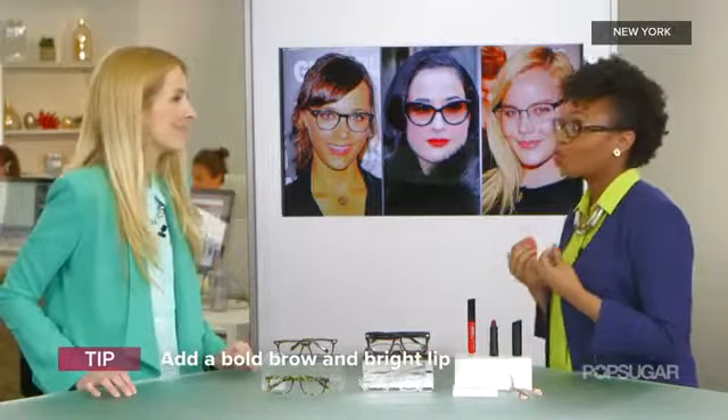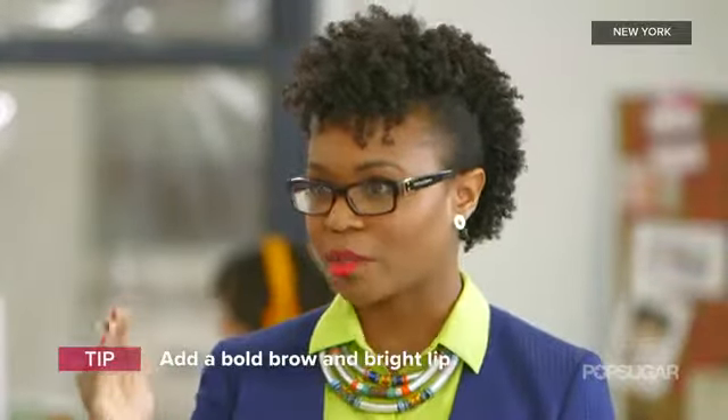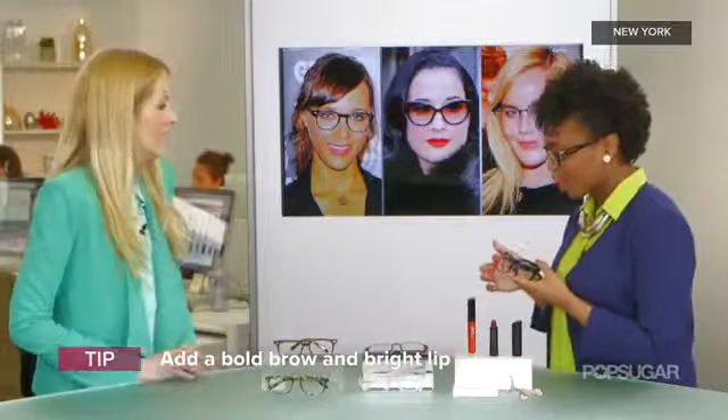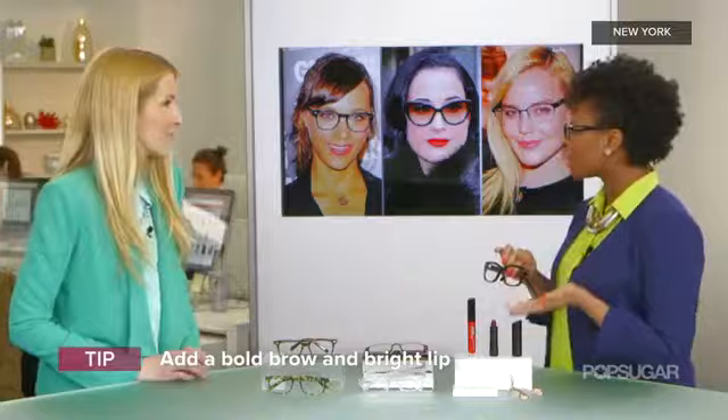So where should one start necessarily? Well, one look I love to do is skip eyeshadow and just go for a little bit of mascara, then do a really bold lip and fill in your brows. I think it's a great way to frame your frames and it works really well with dark glasses. If you have a thick frame like this one — these are from Warby Parker — I think that looks really great even with sunglasses too.